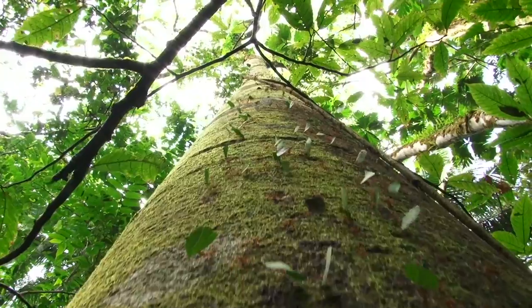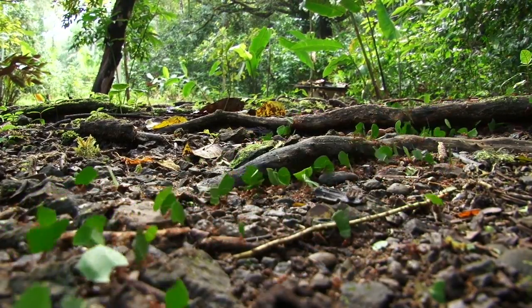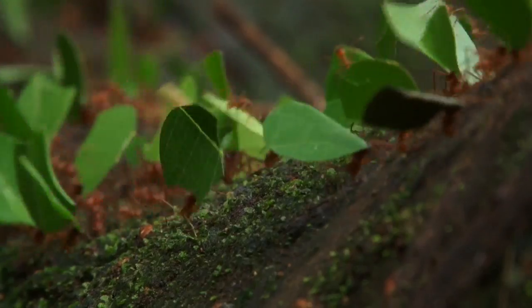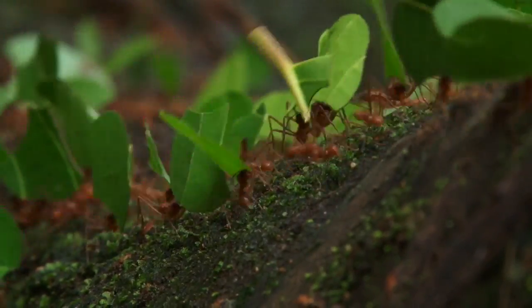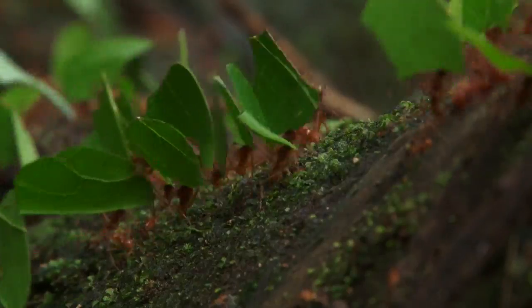You come to a tropical rainforest with so many leaves — of course you're going to expect to see something that uses them in one way or another. And probably one of the most incredible creatures that are going to be using the leaves are the leaf-cutter ants. Leaf-cutter ants are throughout the tropics of the New World only — you don't find them in any other place.